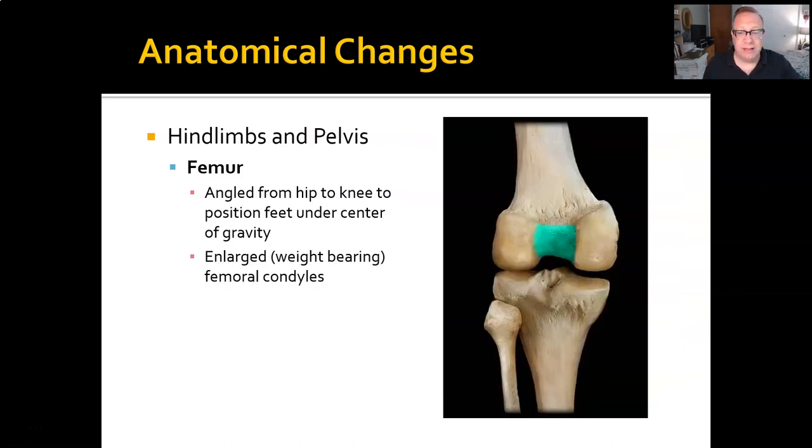The distal end of the femur — the femoral condyles — because they carry much more weight than a quadruped's femur, have thickened in bipeds. Additionally, the plane of the tibial condyle is much wider to accommodate that. Otherwise you simply wouldn't be able to stand up. And again, it's not a perfect solution — we have lots of problems with our knees because they bear all of this weight. That's further proof that evolution doesn't work with the perfect solution; it works with what it has.